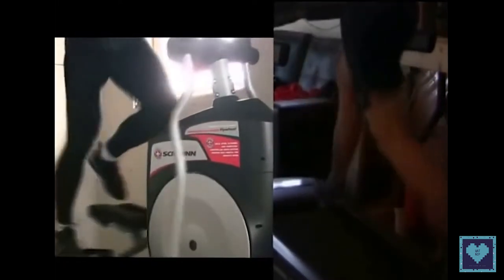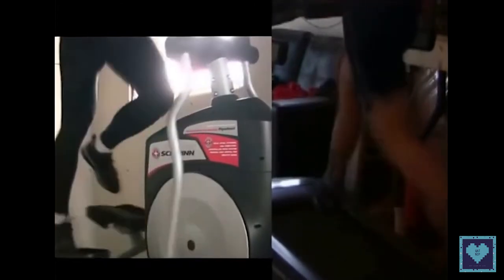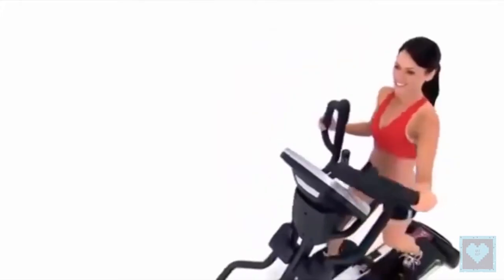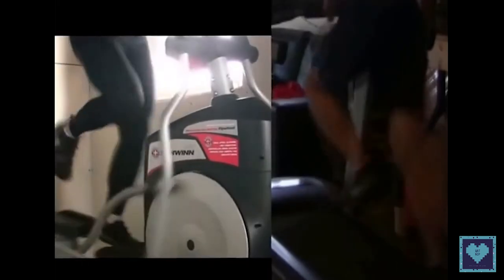However, it is mainly the intensity which makes the difference. You will burn a lot more calories by following a very intense workout on an exercise bike than practicing quietly on an elliptical trainer. It is also always possible to stand up and ride out of the saddle on the exercise bike, and then you can even exceed the elliptical trainer in terms of calories burned.